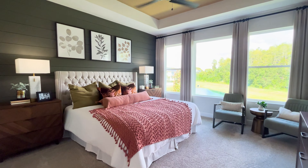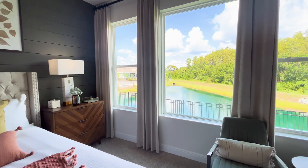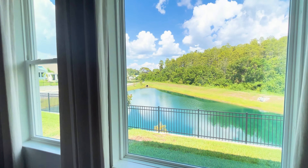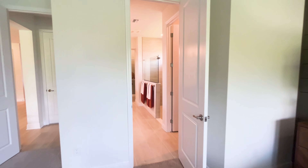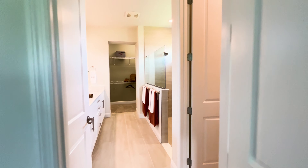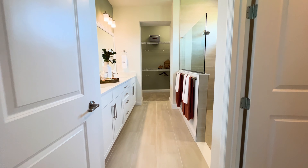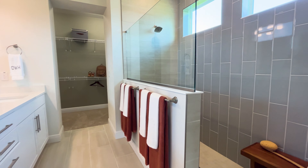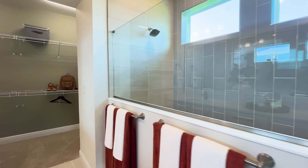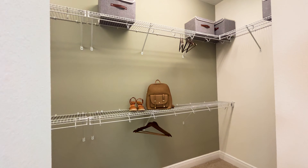We've got the big master, which is pretty big. The finishes like the planking or the paneling behind the bed — that's optional, that's not something that the builder will put in. So if you want that, it's on you. Pretty large master, very open. You've got your water closet to the right, the huge master shower, and the closet. I didn't realize how big it was till I walked in it.